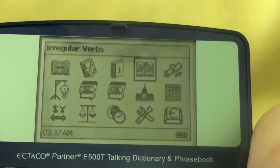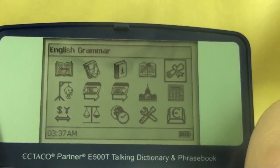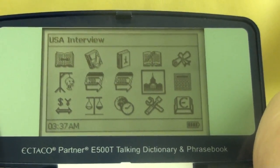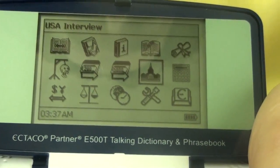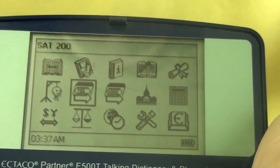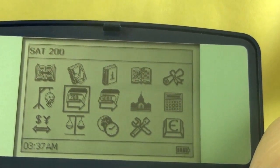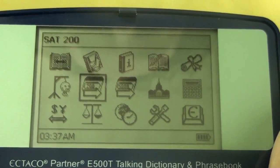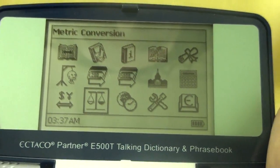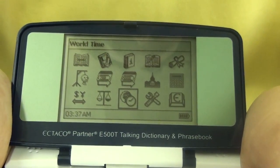Popular idioms, irregular verbs, English grammar, a calculator, USA interview which will help prepare you for the US citizenship exam, SAT 5000, SAT 200 which is the top 200 and top 5000 SAT words, Hangman, Currency conversion, Metric conversion, and World time.